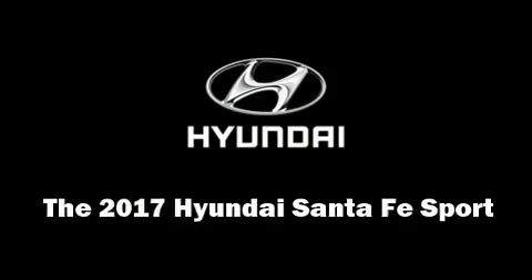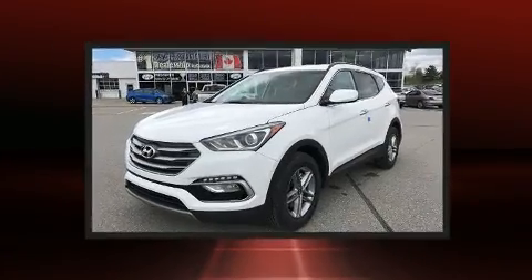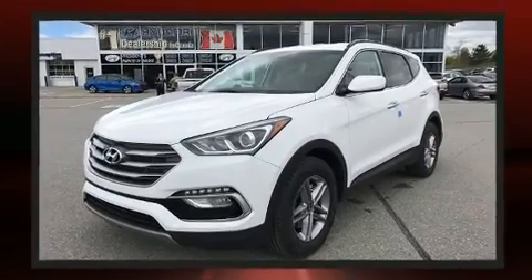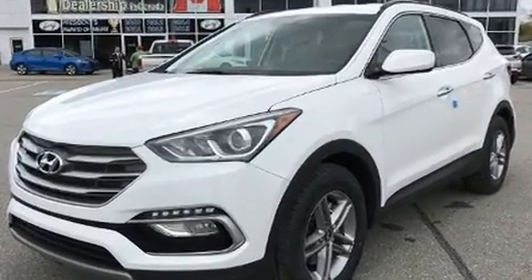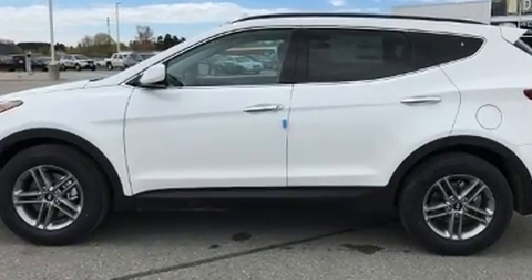Treat yourself to a test drive in the 2017 Hyundai Santa Fe Sport. Under the hood you'll find a four-cylinder engine with more than 170 horsepower, providing a smooth and predictable driving experience. Hyundai prioritized comfort and style by